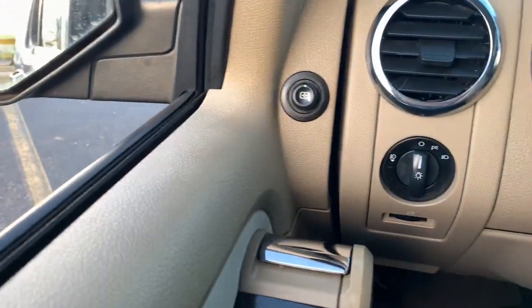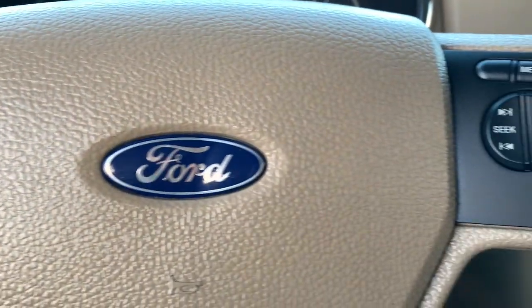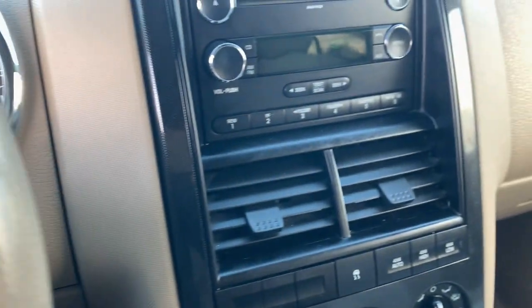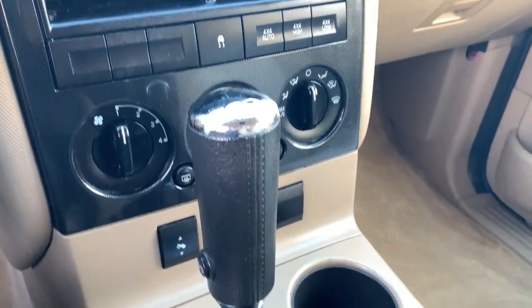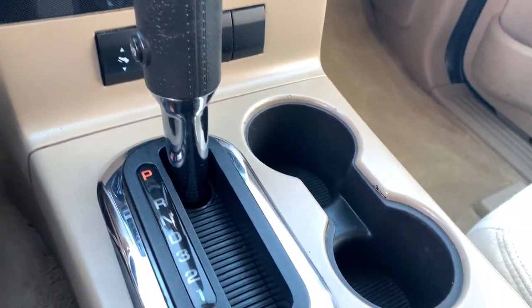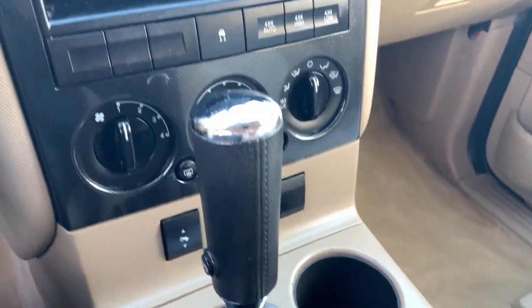The following are some of this vehicle's highlighted options: keyless entry, iPod and MP3 input, 4x4, V6 cylinder engine, fog lamps, electronic stability control, power driver seat, leather-wrapped steering wheel, aluminum wheels, and full-size spare tire.